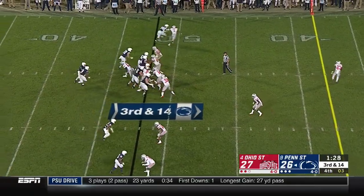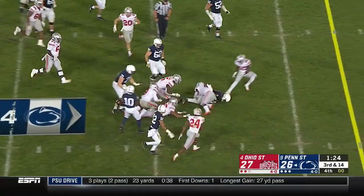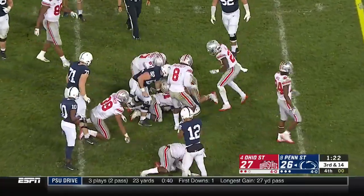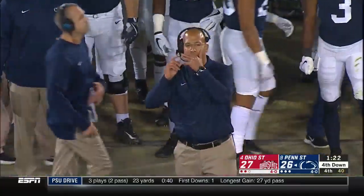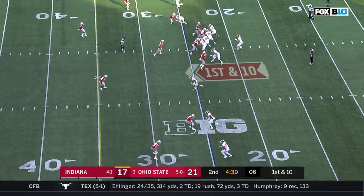They show pressure up the middle and McSorley still has the football — makes a cut and dives down short of the marker. It'll be fourth down. Dare I say, this could be the only year he sees at Ohio State if he keeps this up.